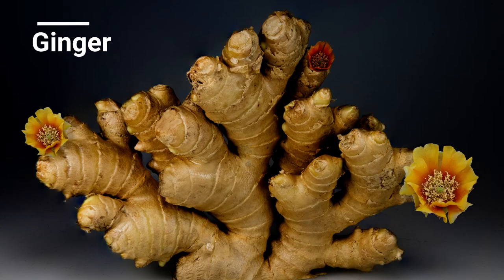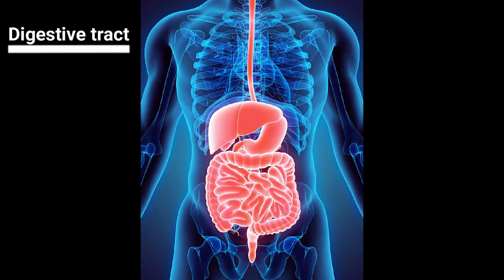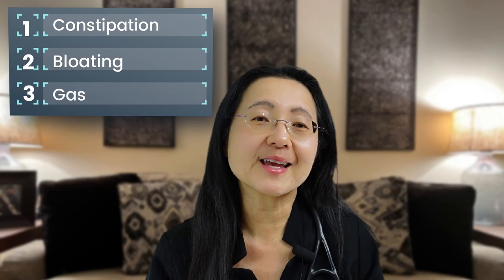Number two, ginger. I really like ginger water. Ginger contains gingerol that promotes movement in your gut to help move your food along your digestive tract. It's great for nausea — my choice for motion sickness, for pregnancy, as well as for patients on chemotherapy who get nauseous. It helps cut down on constipation, bloating, and gas.